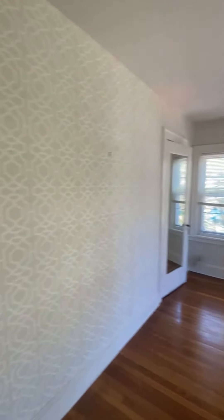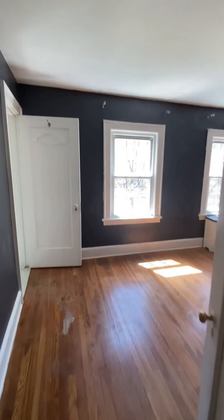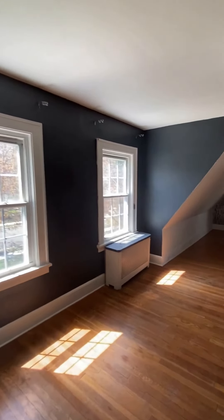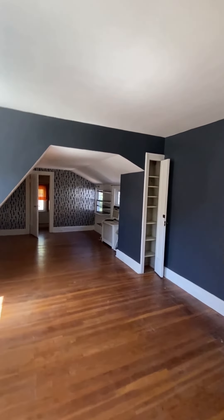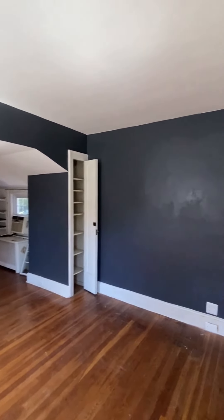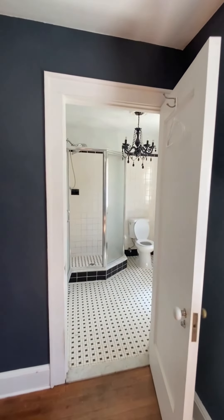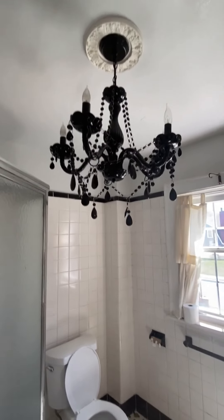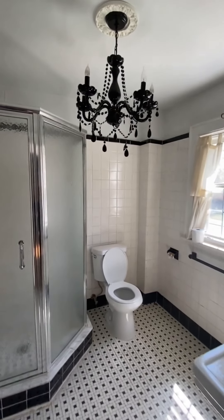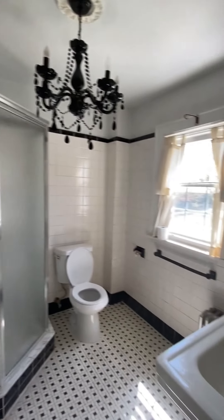One of the many nice, beautiful bedrooms. And then here is the master — really beautifully done. Big closet in the back, lots of fun nooks and crannies. And then a base bathroom — I mean, who doesn't love a chandelier in the bathroom? Really, really beautiful, still with the original fixtures of the home, but updated nicely for today's lifestyle.